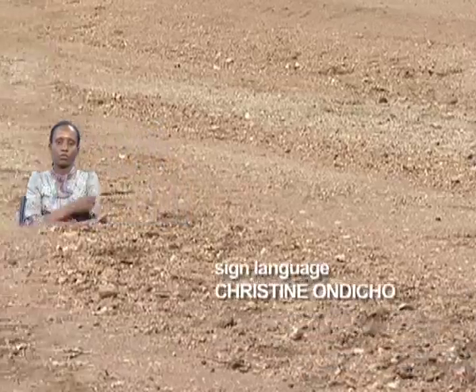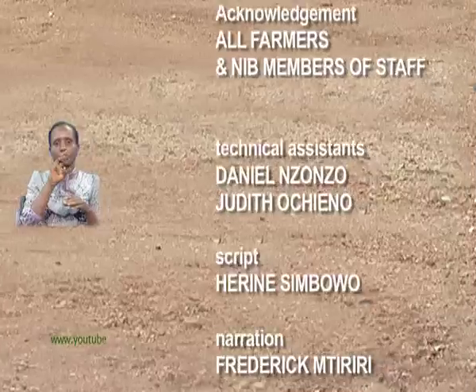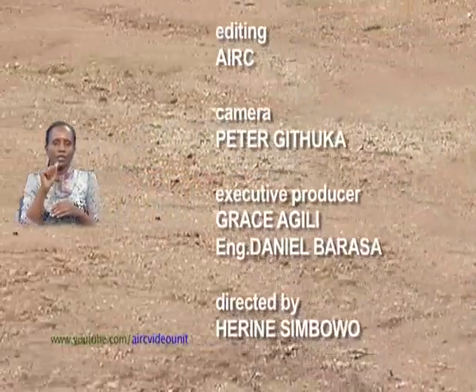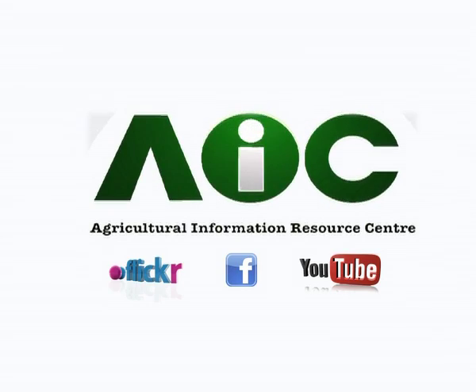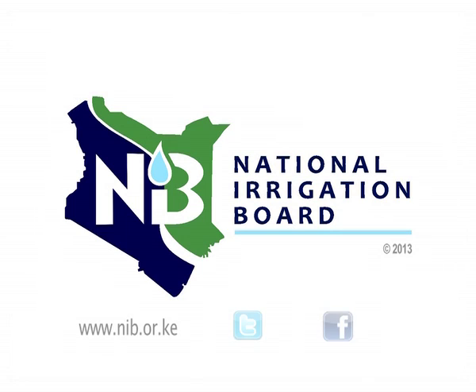Watch these and more agricultural documentaries at www.youtube.com/AIRCwithAUnit. Find us on www.nib.or.ke, on Twitter or Facebook.